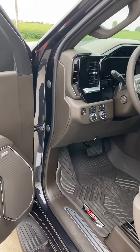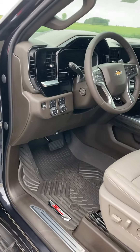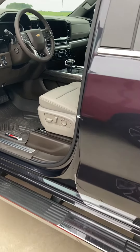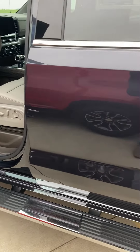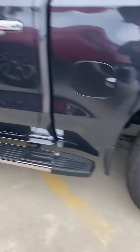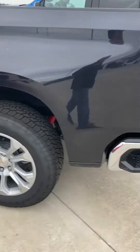Hello, this is Jay at Steikman Chevrolet, gonna show you our 2022 Silverado 1500 Crew Cab LTZ. It is a dark ash metallic and it's loaded — very nice truck.